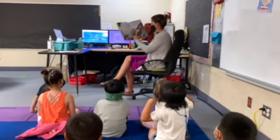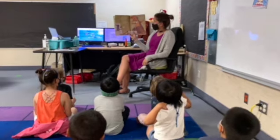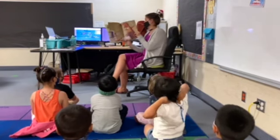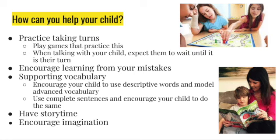Encourage imagination, and one of the ways you can do this is by having story time with them. Read different books and encourage them to talk about the books. Encourage that imagination, whether it's building a fort or being a princess or a pirate.